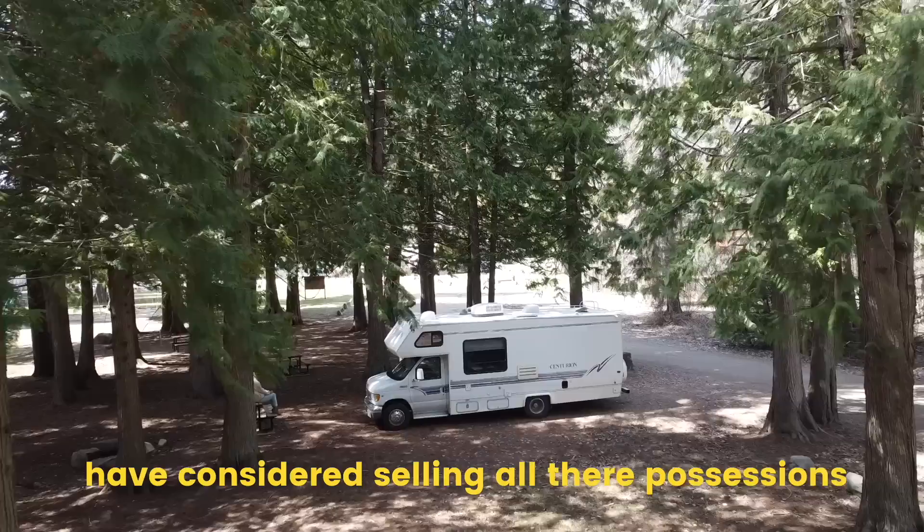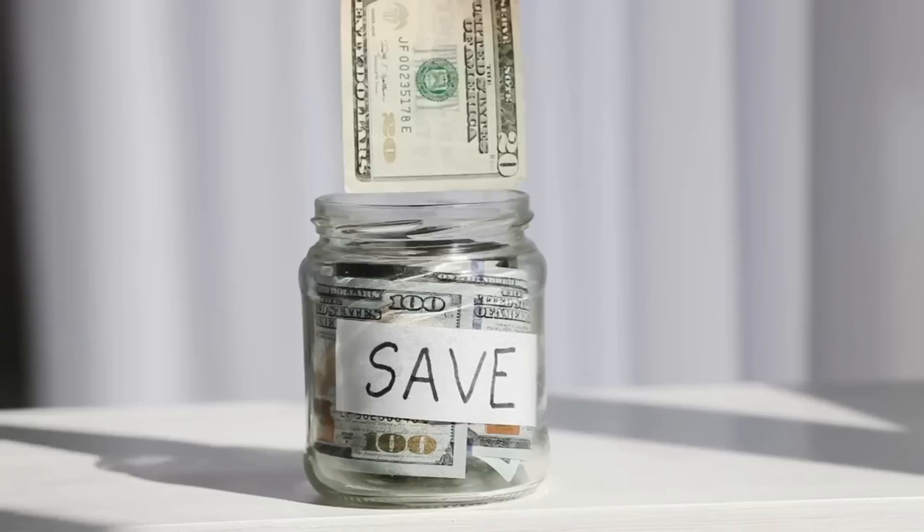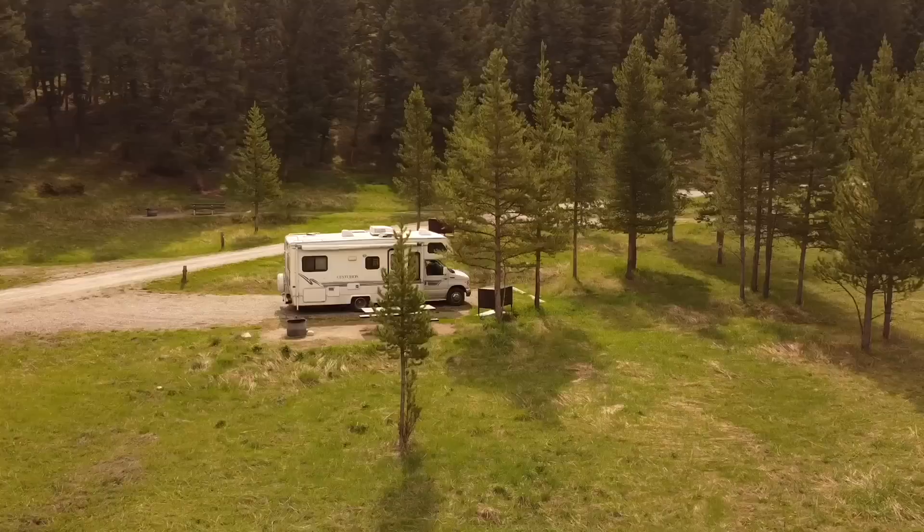Most people at some time in their life have considered selling all their possessions, buying a van or an RV, and traveling the world while saving money. A common belief is that living in an RV is much cheaper than renting an apartment or a home. For the last two months, we've been trying to do RV life as cheap as possible, and today we're going to share the monthly cost of living in an RV to see if it's actually a more affordable way of living.